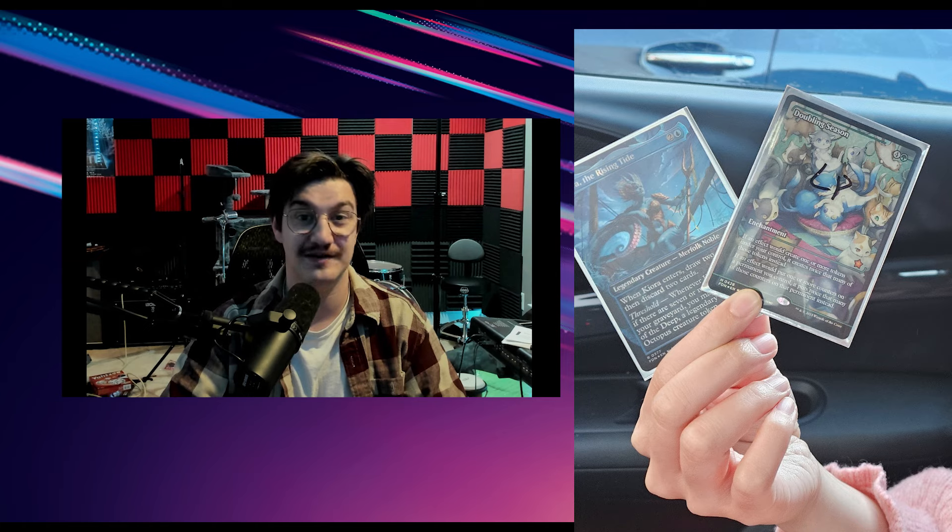After confirming with three other LGSs, as well as my own inventory that I opened, we can guarantee that the new Foundations collector's boxes are mapped. I'll explain.